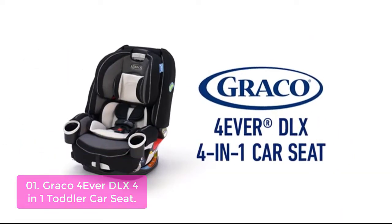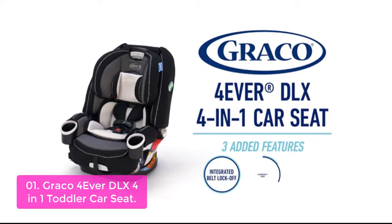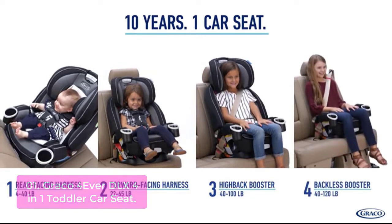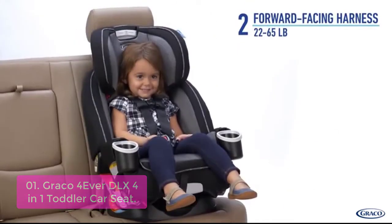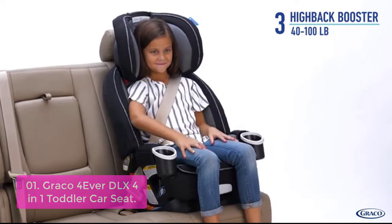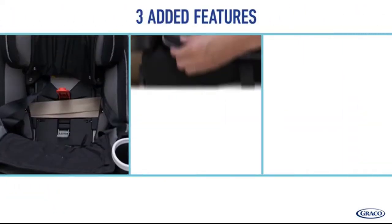List number 1: Graco 4 Ever DLX 4-in-1 Toddler Car Seat. The Graco 4 Ever DLX will give your growing infant the best in baby car seat protection. This lightweight, 7-position car seat is designed to help keep your baby safe in a variety of crashes. With a Graco 6-position recline, this car seat offers extra head support on shorter journeys and folds flat with an intuitive latch system to fit perfectly into most vehicles. It is available in 6 colors and features an innovative soft-grip handle.